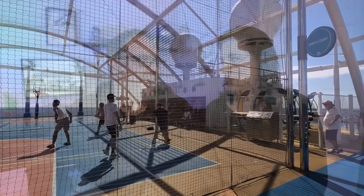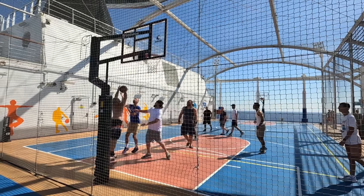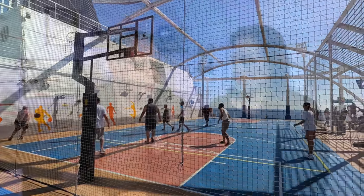One observation: Cucina del Capitano is located right under the basketball court, and when we ate lunch there you could hear basketballs thumping the entire time. It makes you wonder if that's why the basketball court closes early — so it doesn't disturb paying dinner guests at Cucina del Capitano in the evenings. Note that on the Panorama, Cucina del Capitano is a paid specialty restaurant for dinner, though it differs from ship to ship.